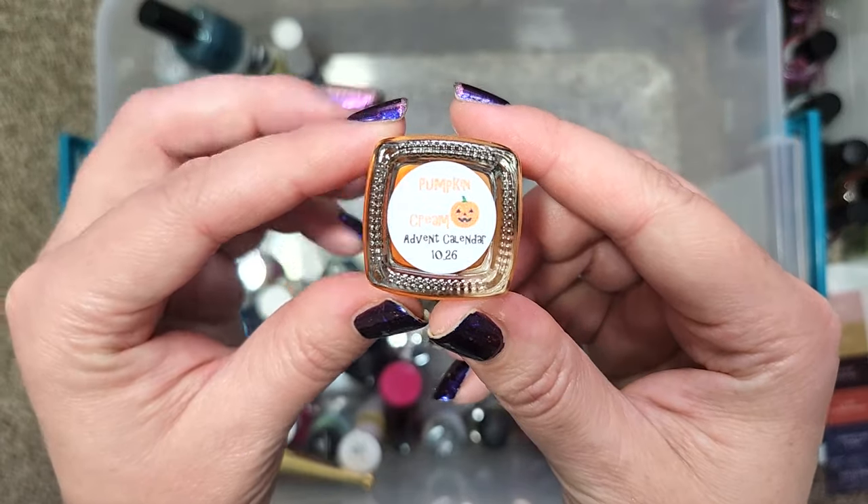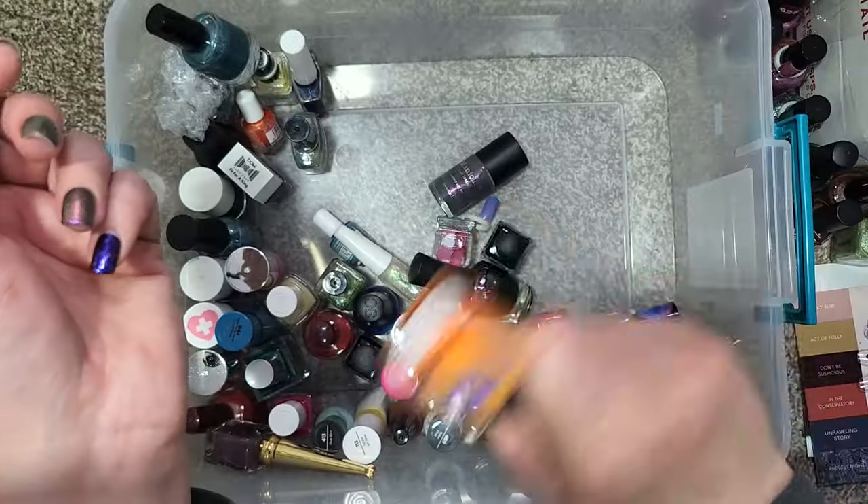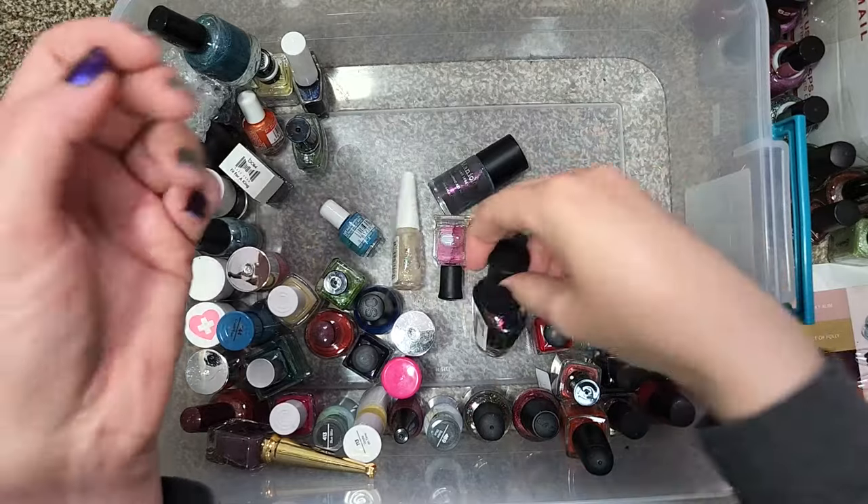We have one from Zombie Claw — this is Pumpkin Cream. Another instance of a beautiful fall polish that I didn't get a chance to wear because it was buried in this tote. So this one also needs to get added to my nail polish app.